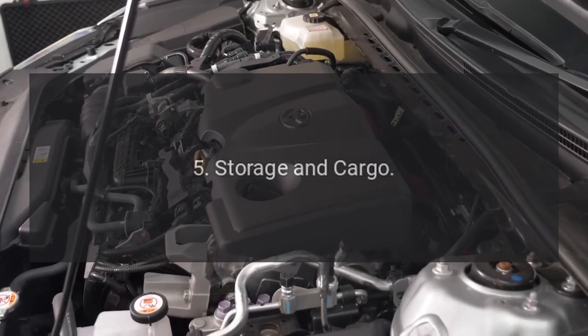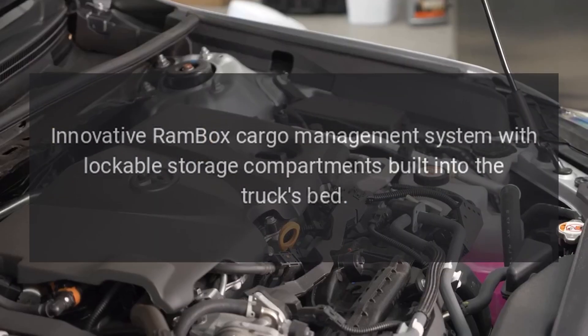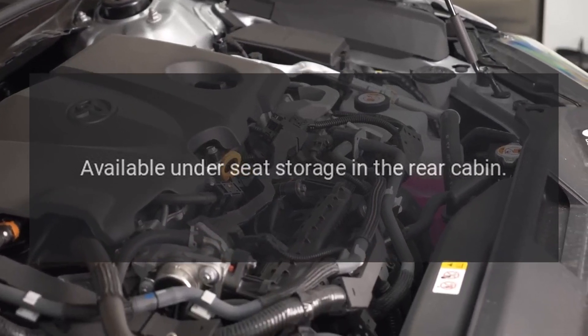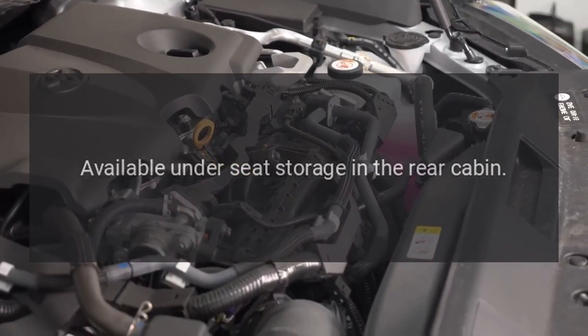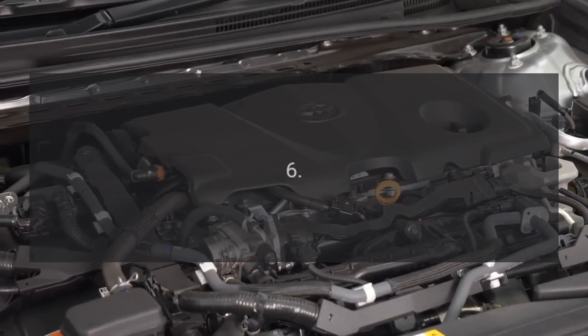Storage and Cargo. Innovative RamBox cargo management system with lockable storage compartments built into the truck's bed. Available under-seat storage in the rear cabin. Configurable rear seat options for additional cargo space.